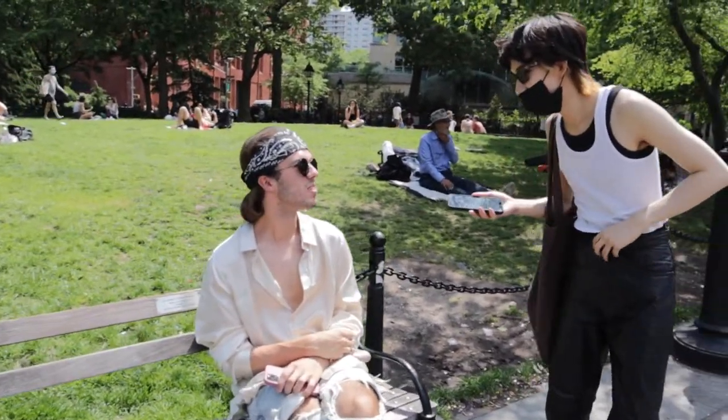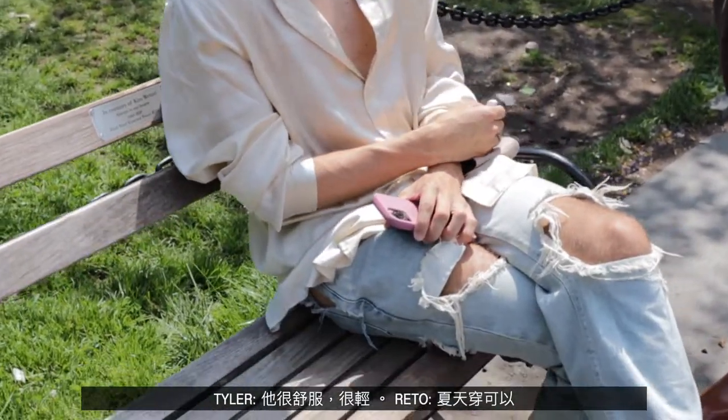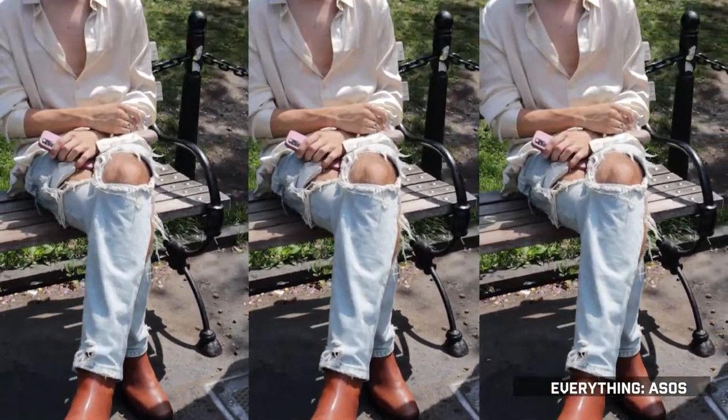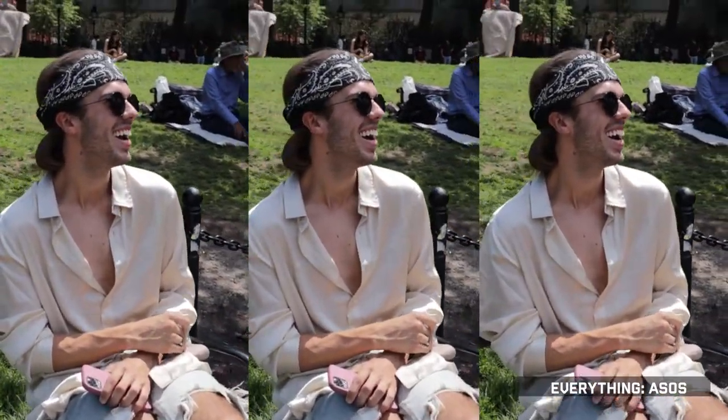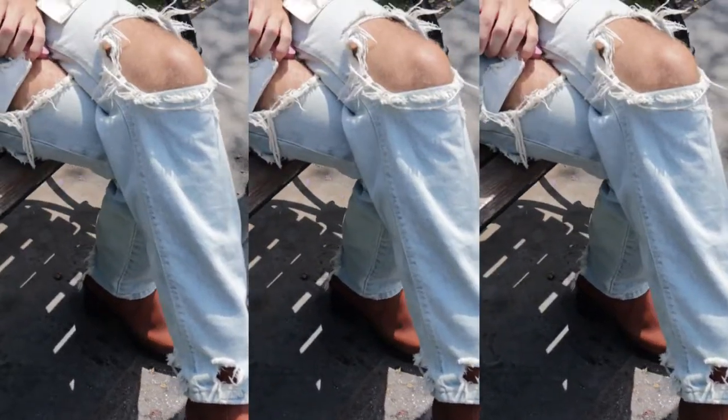What is your name? My name is Tyler. Nice to meet you. Can you tell me where you got your shirt from? I got my shirt from ASOS, it's very comfortable and very lightweight, good for the summer. Actually, this whole outfit is from ASOS. Oh nice, you're pulling it off! Thanks, I appreciate it.